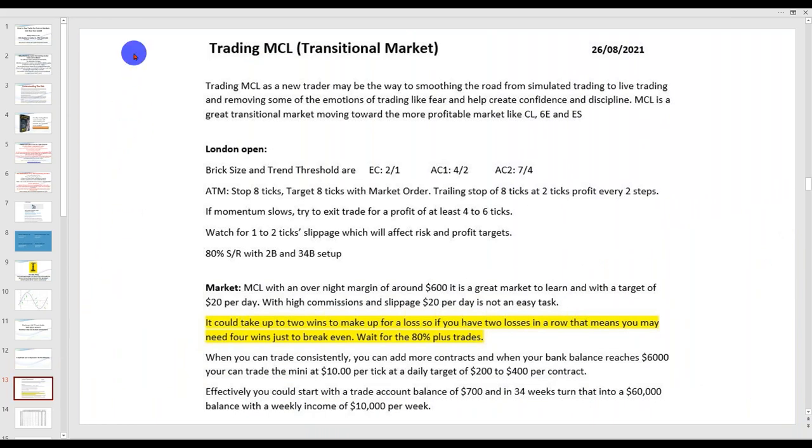This is actually version two of what Raymond put together. As Raymond said: trading MCL as a new trader may be the way to smoothing the road from simulated trading to live trading. One of the beautiful parts with most trading platforms now is that you can trade in SIM. SIM is nothing like trading with real money. However, you can go from SIM where you master the order entry and setups, then start trading the micros and build from there — oil, the 6E, the ES, any other market.